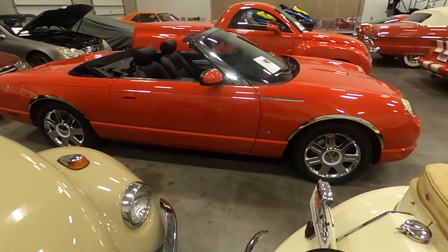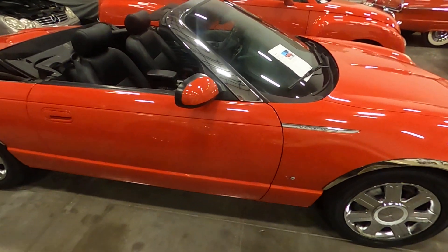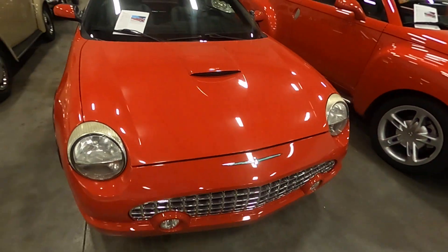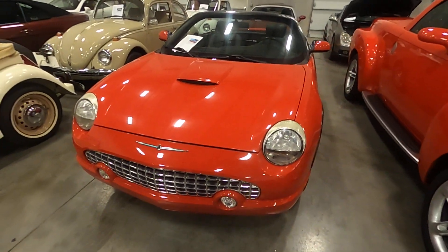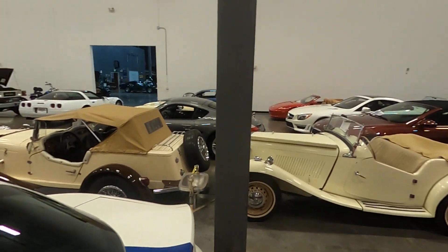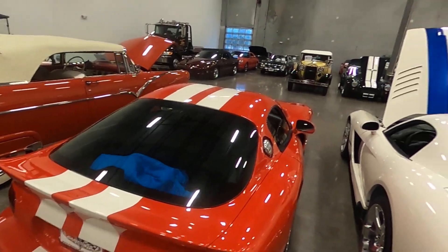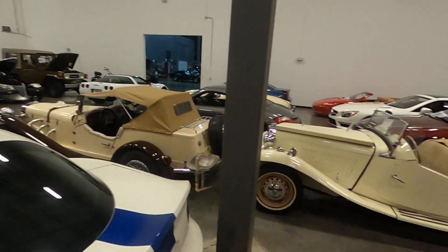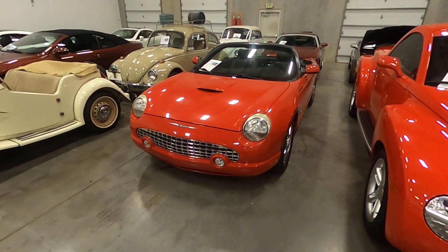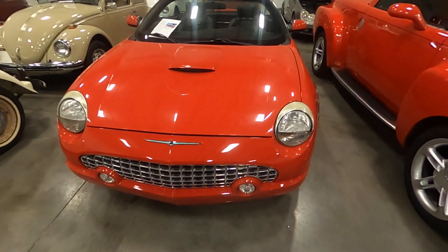Welcome to Classic Cars of Sarasota in lovely Sarasota, Florida. We're located on 301 just north of University on the corner of Televast and 301. If you want to see additional pictures of this vehicle or any of the other hundred vehicles we have in inventory, please visit our website at ClassicCarsOfSarasota.com. If you have additional questions, please give us a call at 941-355-1955.